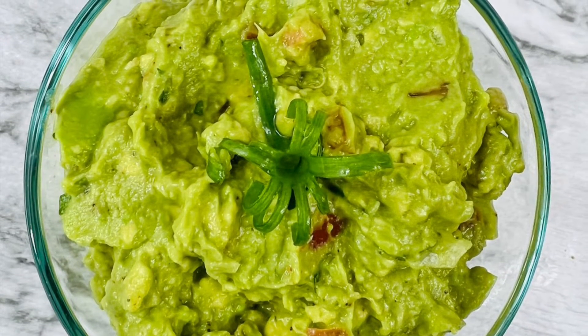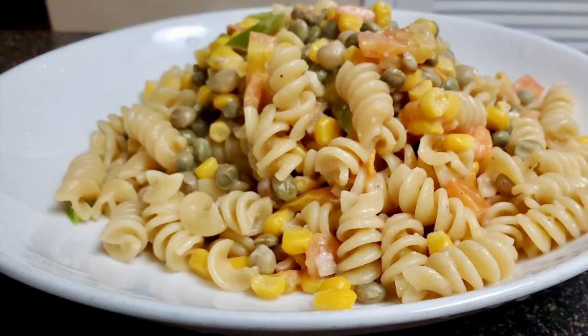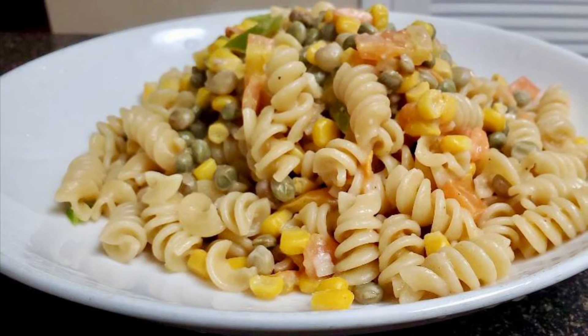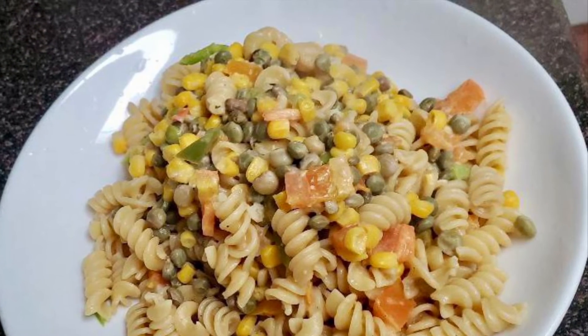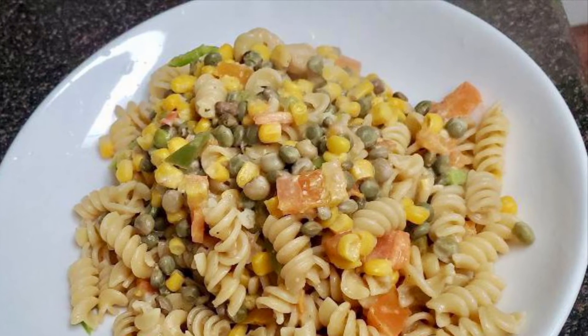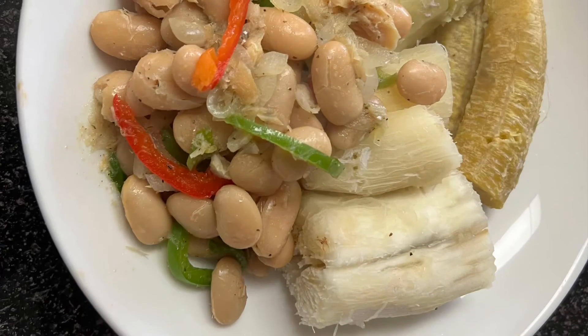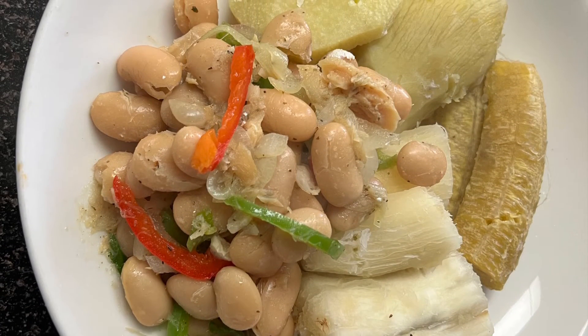On the heavier side of things, I have my pasta dish which includes peas and beans to add to my protein content. It also includes carrots and corn, and it's all brought together in coconut milk. This dish is quite filling.